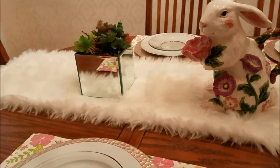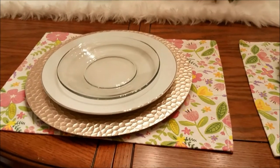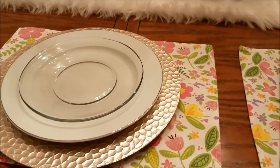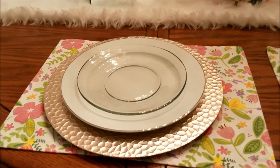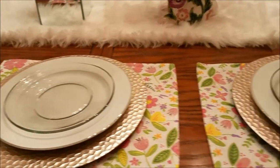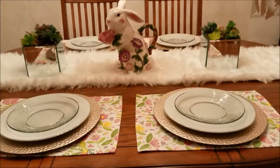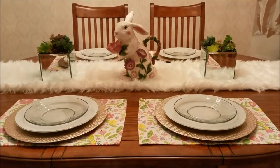And then this little furry runner I've had since the Christmas before last. For the settings, I have this cute little place mat right here — it came from the Target Dollar Spot. The charger, the plate, and salad plates I already had, and I'm looking for some napkins to go on them. So, like I said, very simple, nothing too exciting. But very spring, I think.